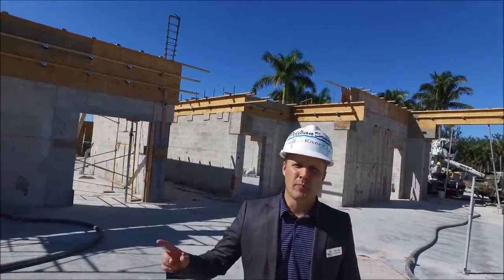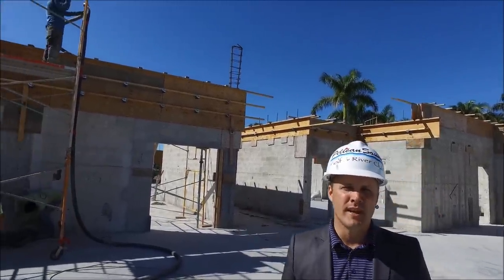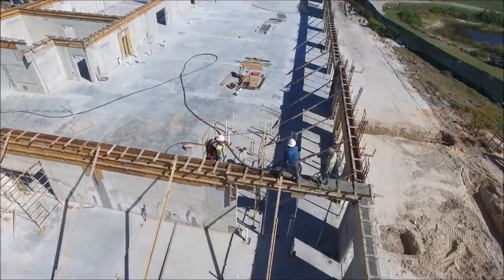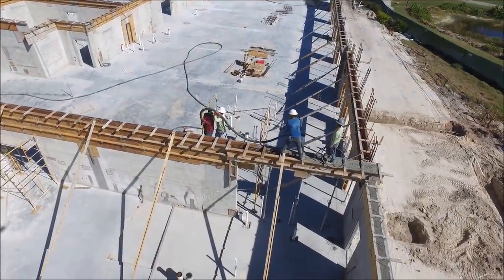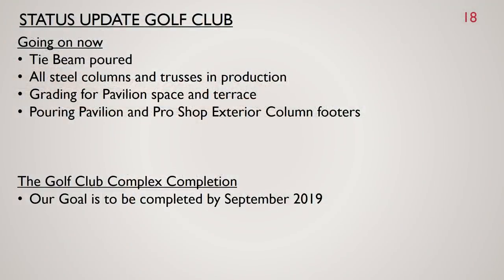We are here at the golf club. They are pouring the much needed tie beams — this is the last portion that needs to take place before we start putting on the roof trusses. Currently at the golf club: tie beams are being poured, all steel columns and trusses are in production, grading for the pavilion space and terrace are underway, and the pavilion and pro shop exterior columns are being poured. Our goal is still to be completed by September 2019.